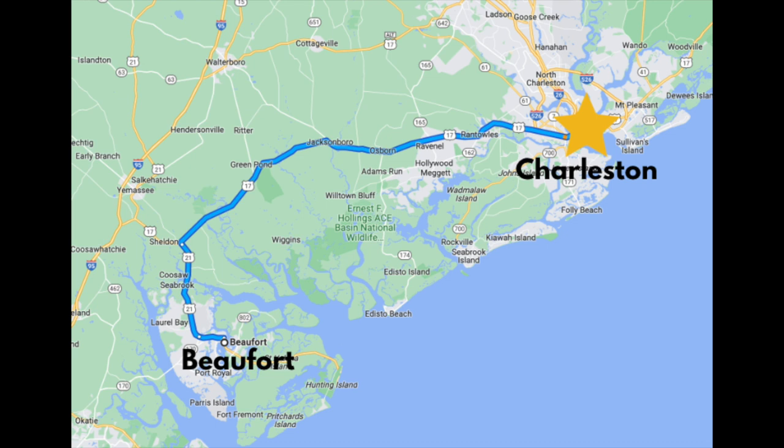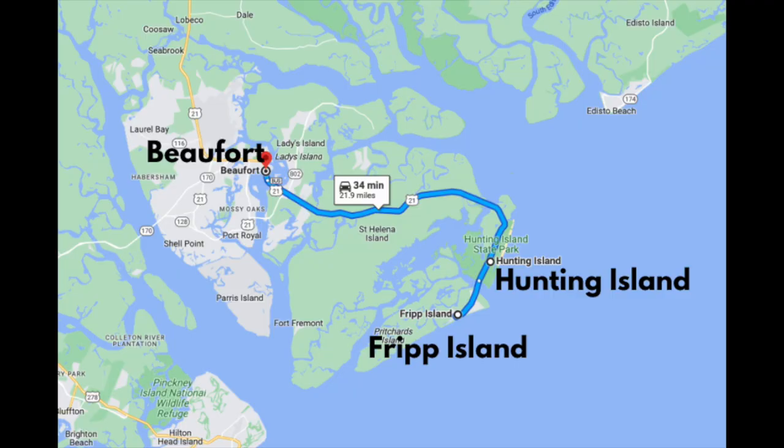If you're looking for a quieter beach town, Beaufort is a great Lowcountry option. Beaufort is smaller and less populated, and as far as affordability goes, Beaufort is on par with Charleston. This area is known for its antebellum mansions, waterfront downtown areas, and beautiful nearby islands including Fripp and Hunting Island.